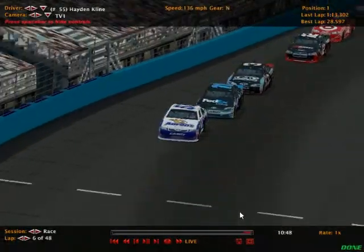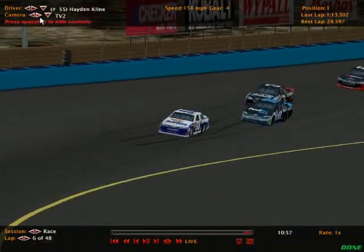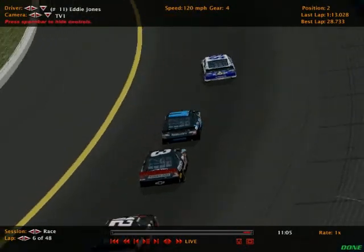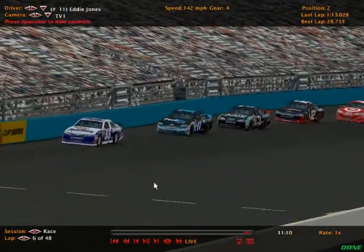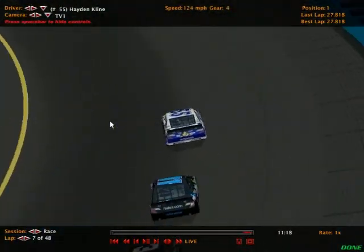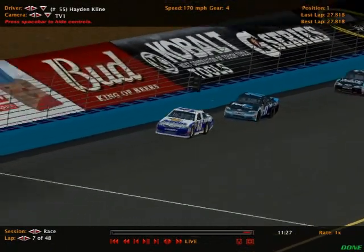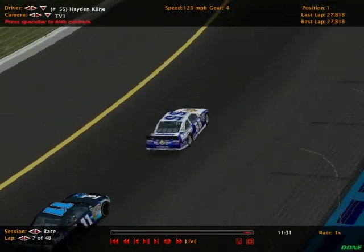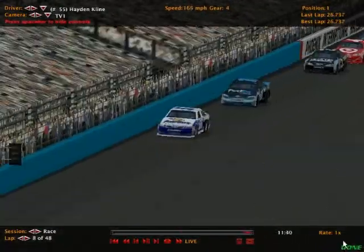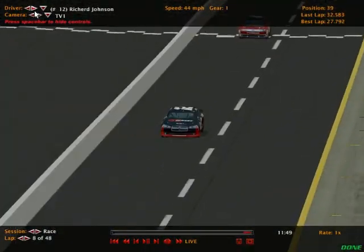As long as nobody body slams the first turn we're going to be okay — and there was some slight contact between the leaders but nothing major. The battle is on for second: John Dillon is trying to get around Eddie Jones, but I think Eddie's got one of the better cars in the field. As they cross the line we are still green. We are probably going to see some pit stops happen today. That was the seventh lap of the season that Hayden Klein has led — he led one lap at Daytona. Jake Smith and Richard Johnson are now on pit lane.